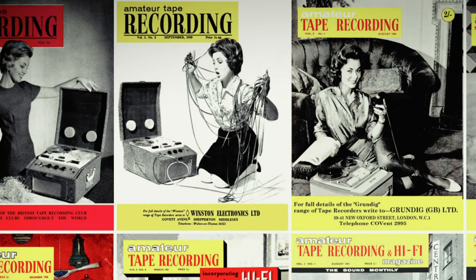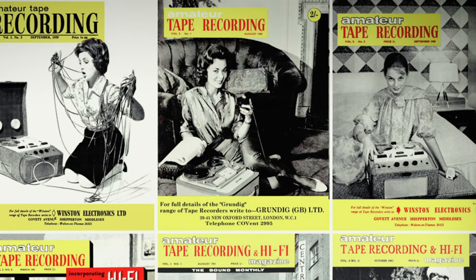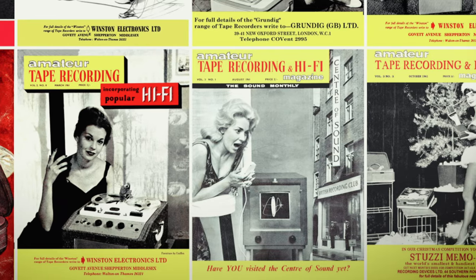Reel-to-reel recorders opened up a whole new world of possibilities for the teenage pop fan as far as listening to pop music was concerned. You could borrow and record your friends' records, record your favourite songs off the radio or television, or even yourself or your friends singing. EMI was the first record company in the UK to exploit this new format. They'd been releasing pre-recorded tapes, with little success, since the 1950s, but by 1963 sales were beginning to look up. As Beatles records were selling by the shedload, it was a no-brainer for EMI to release their music on pre-recorded reel-to-reel tape.